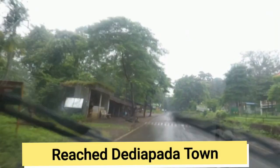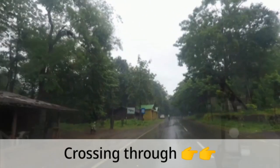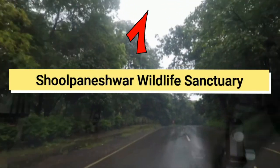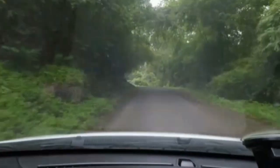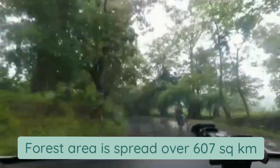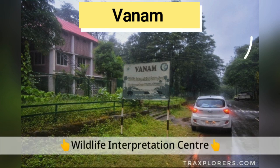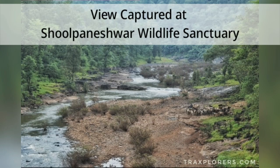As we reached Dedhya Pada, this town is close to Shulpaneshwar Wildlife Sanctuary. From here you will see nobody on the road except us as we travelled through the thick forest range of Shulpaneshwar Wildlife Sanctuary. The forest area of the Wildlife Sanctuary is the thickest and best forest region of Gujarat state. It is spread over 607 km² and is located to the south of the Narmada river, to the west of the Sapputara region.